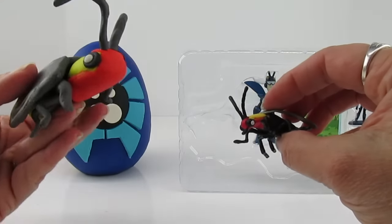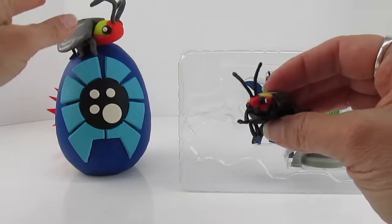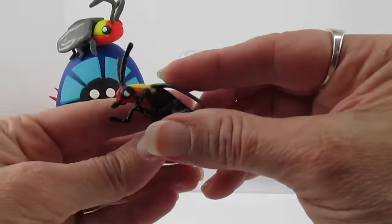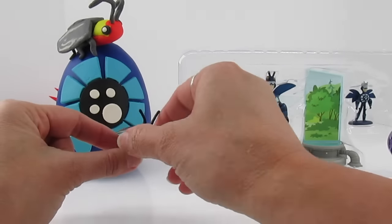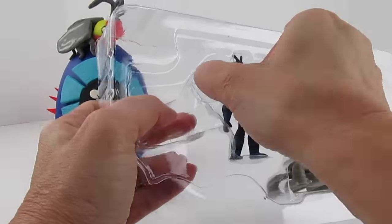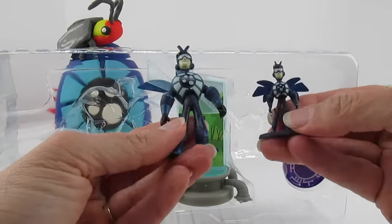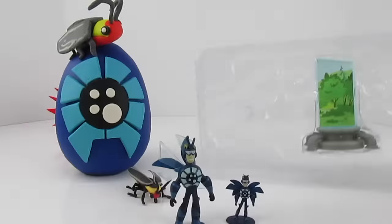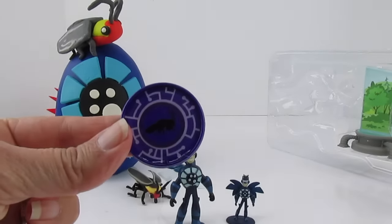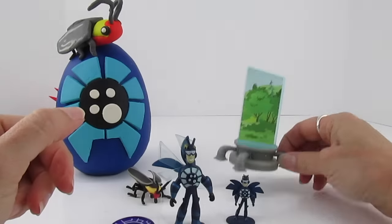Do fireflies buzz? I don't think they do, but they definitely can light up the night. We're gonna talk a little bit about firefly facts — that'll be fun. So here's the regular-sized Martin, and when he transforms he's a little tiny Martin. Creature disk. Bug power. Oh, that's cool.